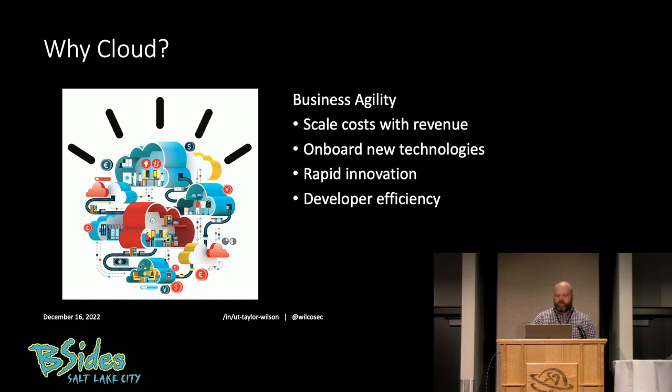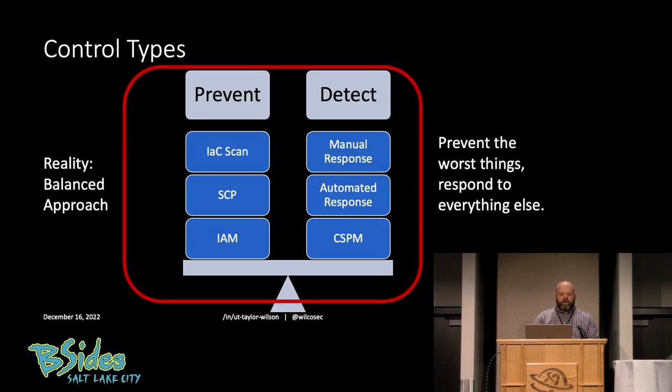And then developer efficiency. I think we often underestimate the value of having devs close to their deployments. Their deployments are a simple infrastructure-as-code template — you push it out and it's deployed a few minutes later. I think DevOps is a lot like zero trust, which in my opinion is a journey, not a final destination. There's always a give and take. So with that in mind, let's circle back to our two control types: preventative and detective. In the real world, there will always need to be a balanced approach. Prevent the worst things from happening, but you also need detective controls — there are some things you cannot prevent, some things you'll just have to detect and respond to. Prevent the worst things; respond to everything else.